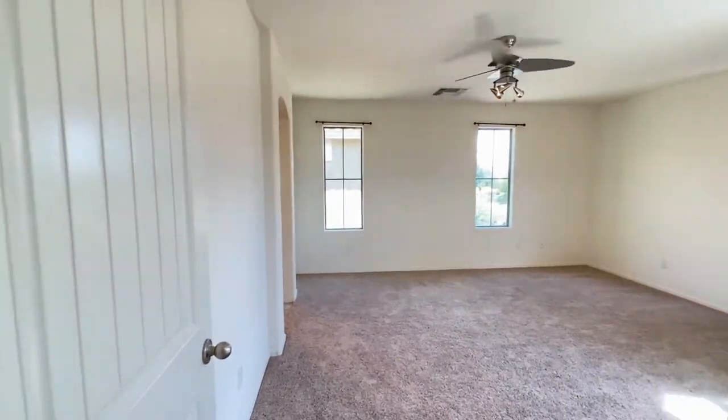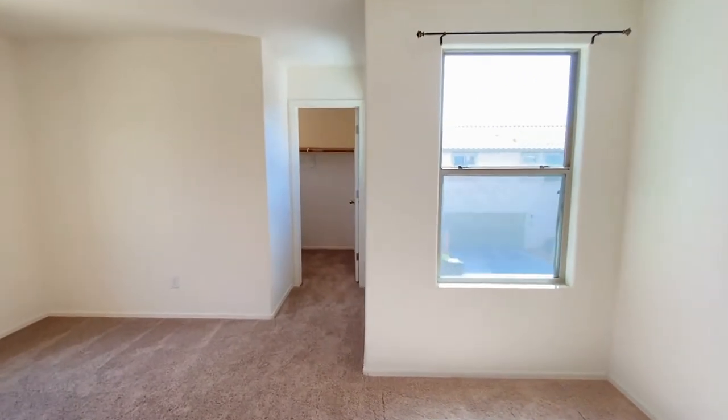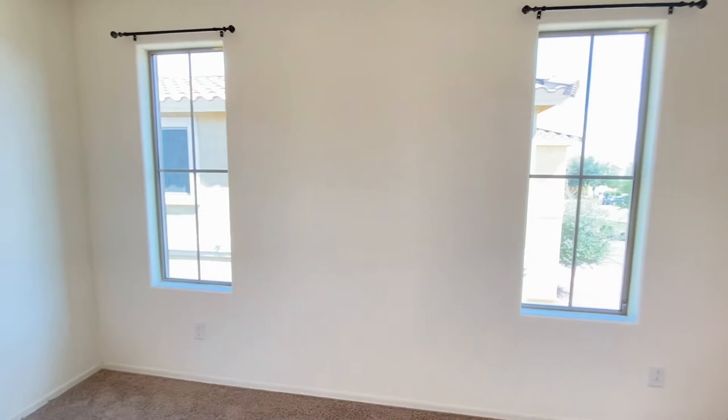Bedroom number three features a ceiling fan, great carpet, great paint, tons of natural light, and a huge walk-in closet with a window — so you have natural light in the closet as well. Very nice.